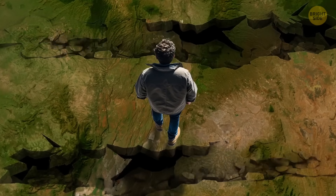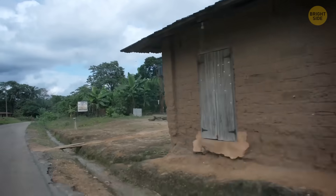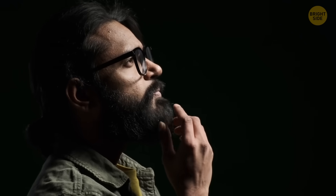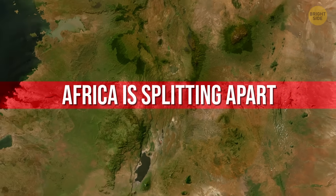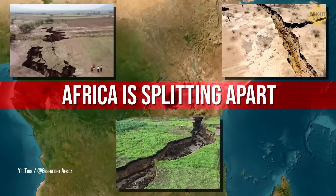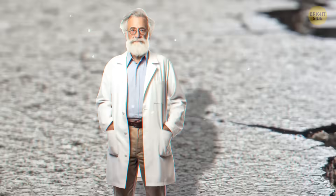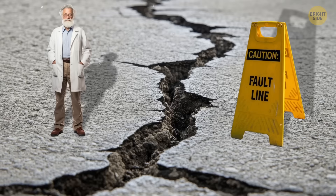One man watched the crack rip straight through his home and barely had time to grab a few belongings before his entire house collapsed. Since it happened in the East African Rift region, panic spread fast. The media was all over it, claiming it was proof that Africa is splitting apart. People standing near the crack thought it was already happening, and many still believe that today.